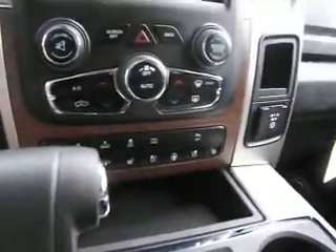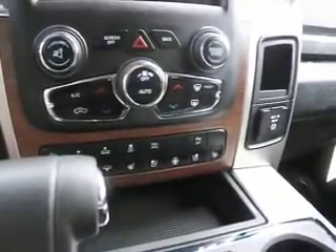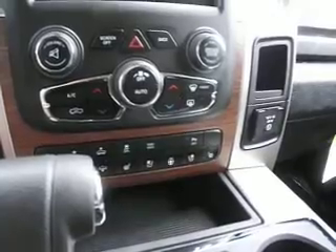Over here we can take a look and we see that it has a touch screen, as well as full climate control, heated seats, traction control, tow haul, and a heated steering wheel.